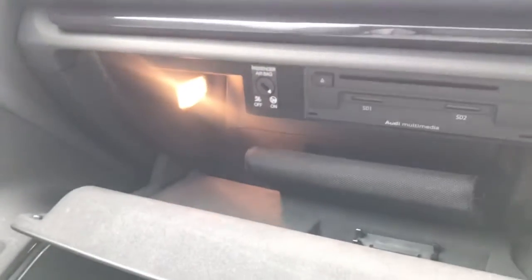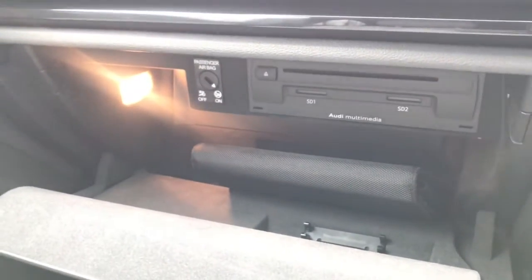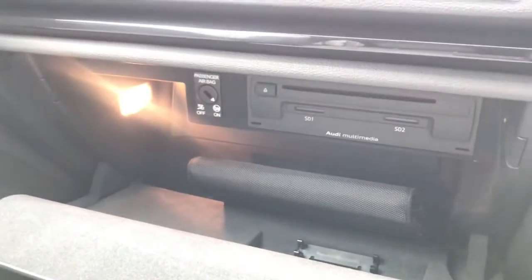Inside your glove box you do have your SD card readers, CD player, illumination, and storage space for your user manual and any important driving documents.